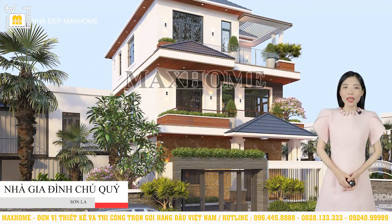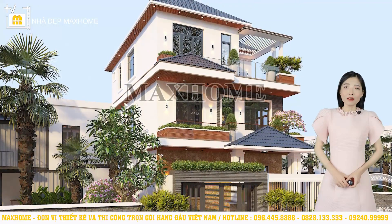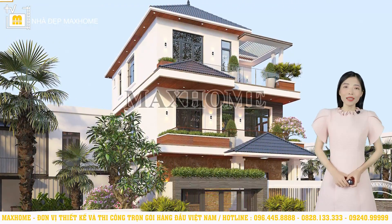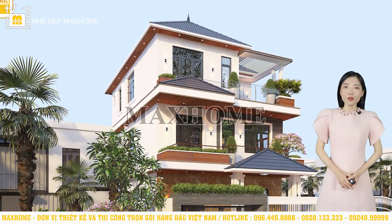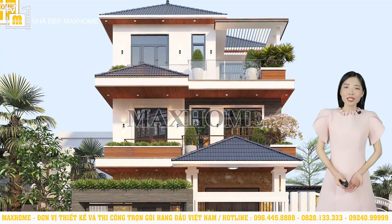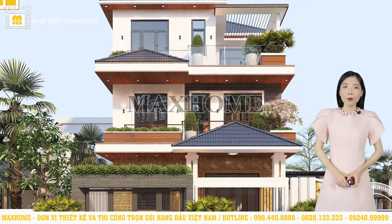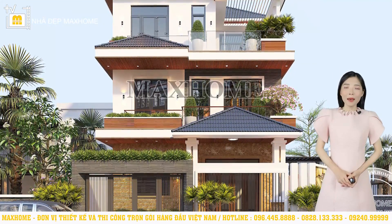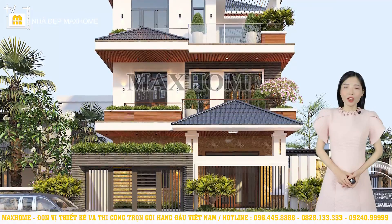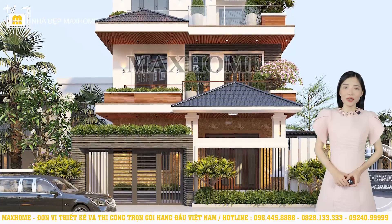Trên màn hình quý vị là ngôi nhà của gia đình chú Quý tại Sơn La. Có thể thấy là những năm gần đây nhà mái nhật trở nên vô cùng được ưa chuộng bởi thiết kế không quá cổ kính nhưng lại rất tinh tế. Mái nhật dễ dàng kết hợp với nhiều phong cách kiến trúc và hình khối khác nhau. Ở công trình này chúng ta dễ dàng nhận ra kiểu kiến trúc hiện đại với những đường nét khỏe khoắn, tập trung vào việc tạo hình khối kiến trúc vững chắc. Bên cạnh đó yếu tố màu sắc và ánh sáng được kết hợp với nhau vô cùng khéo léo, cùng với đó là các vật liệu trang trí.